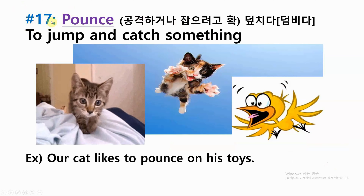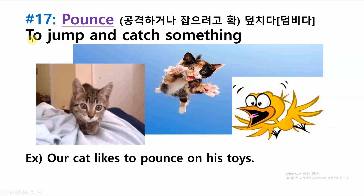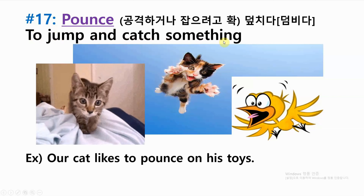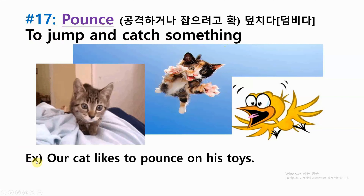Number seventeen: pounce — to jump and catch something. Example: our cat likes to pounce on his toys.